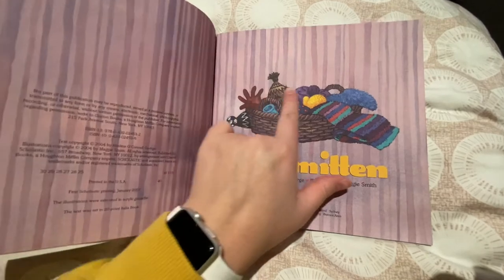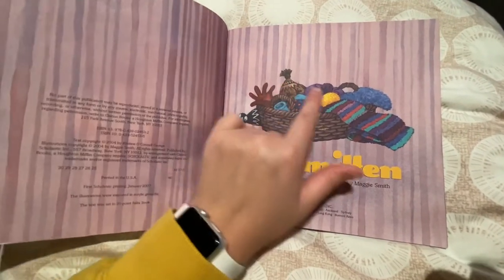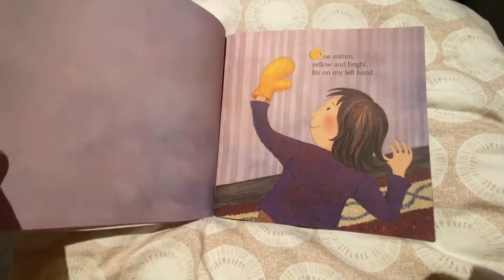One mitten. You can see some other winter clothing items here too. I see some hats and a scarf and a glove — things to keep us warm.